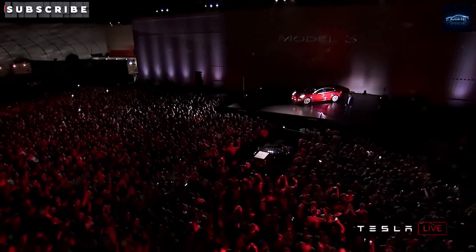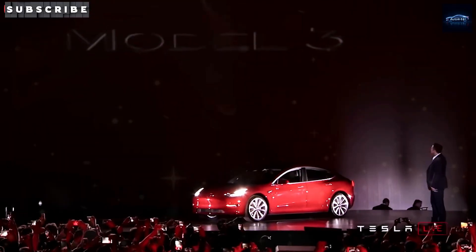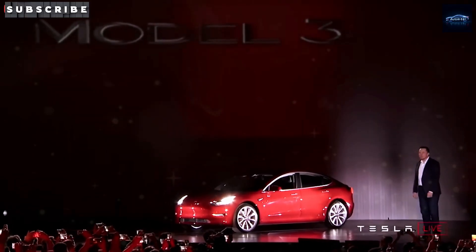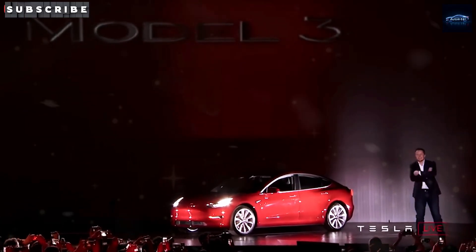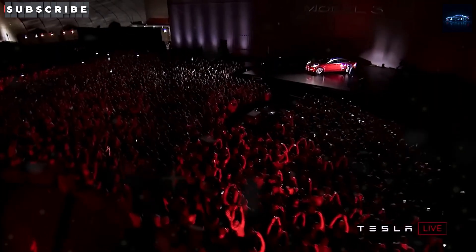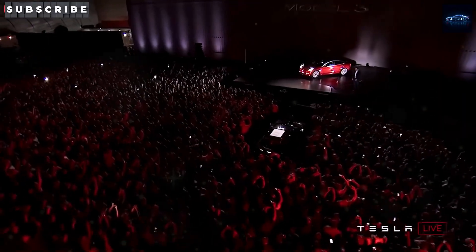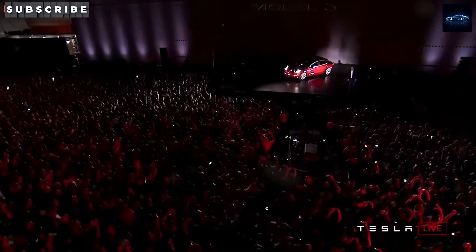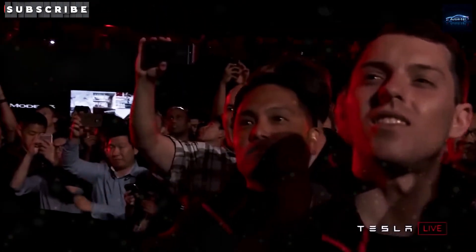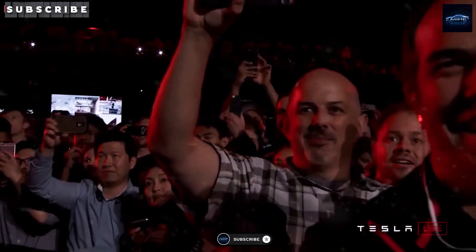Yo, Auto Intel crew! Picture this: a colossal machine spitting out a car every 5 seconds — mind blown, right? We're diving headfirst into the epic saga of Tesla's Gigapress, the absolute game-changer that's flipping car manufacturing upside down. Today, we're unpacking the beastly 50,000-ton Gigapress, cranking out 12 cars a minute. How's it pulling off this magic? Is this the blueprint for tomorrow's cars? Let's roll and find out.